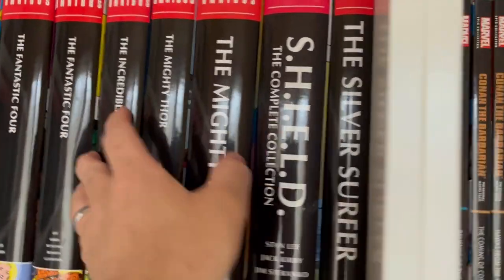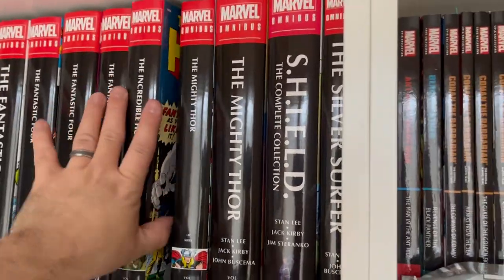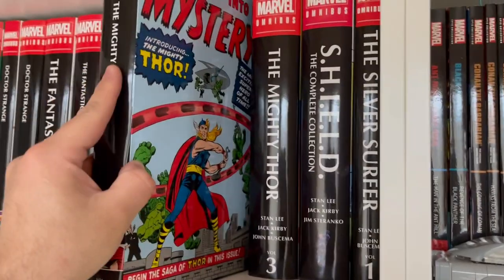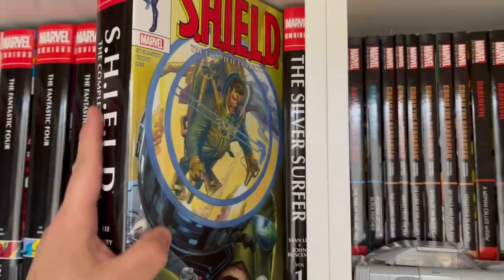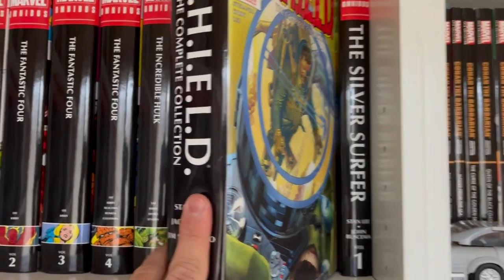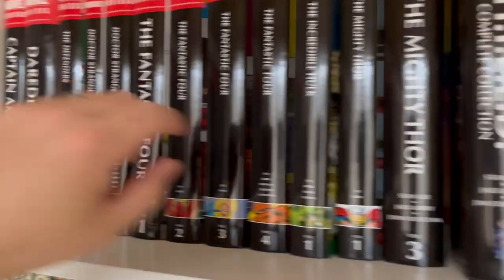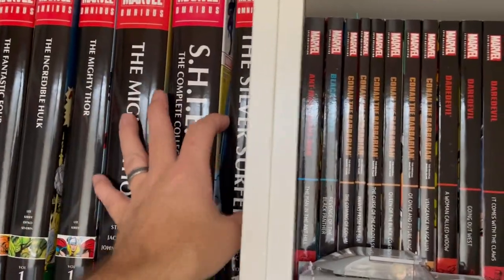Then I have the Incredible Hulk volume one — volume two is coming out later this year. And Mighty Thor — I have volumes one and three; volume four comes out soon. Volume two hasn't been reprinted and I'm hoping it does. Then we have S.H.I.E.L.D. the complete collection with a great combination of Jack Kirby and Jim Steranko artwork — kind of the cousin omnibus to Silver Age Captain America from an artistic standpoint.